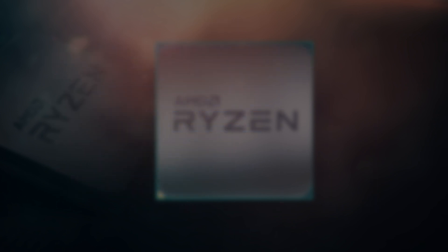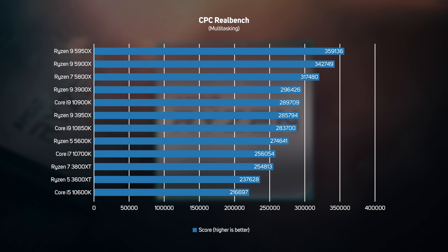The multitasking test in RealBench runs several applications in parallel, so it's not only very processor intensive but it also runs better on systems with fast memory. AMD processors took the top four places, with the Ryzen 9 5950X in pole position.